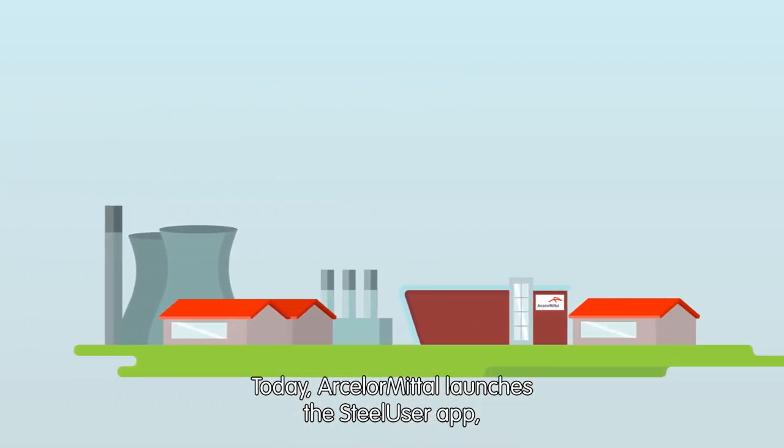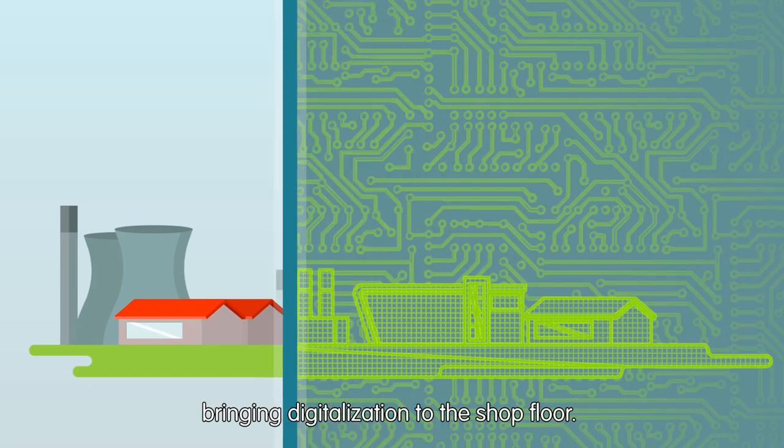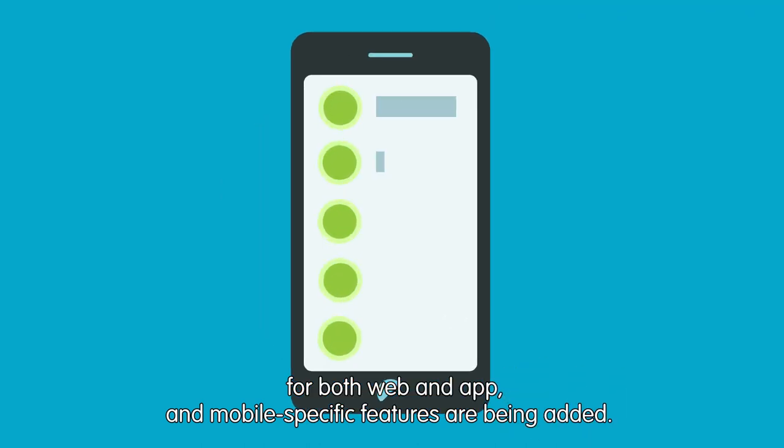Today, ArcelorMittal launches the SteelUser app, bringing digitalization to the shop floor. The design of the services has been rethought for more simplicity and efficiency for both web and app, and mobile-specific features are being added.